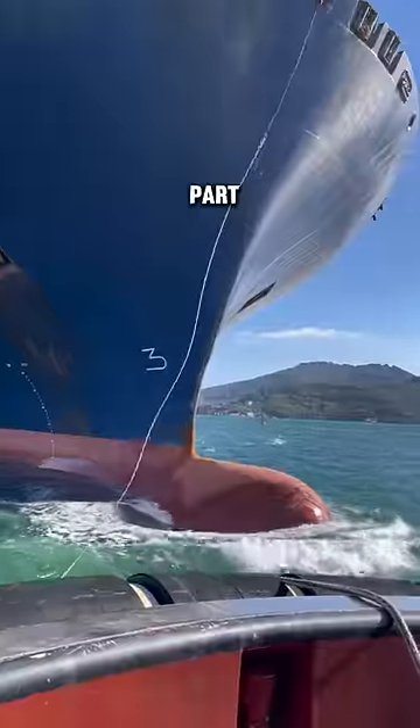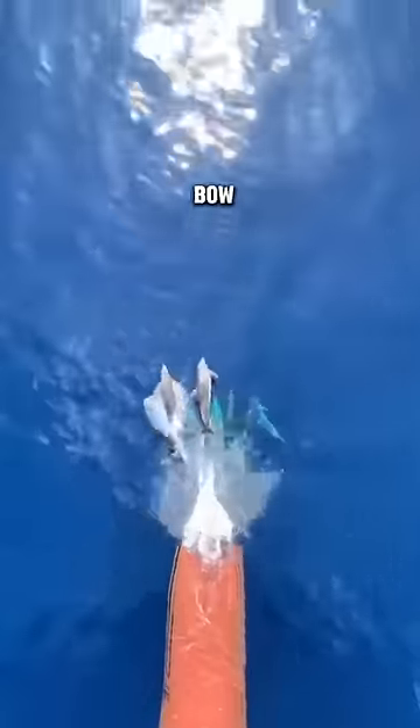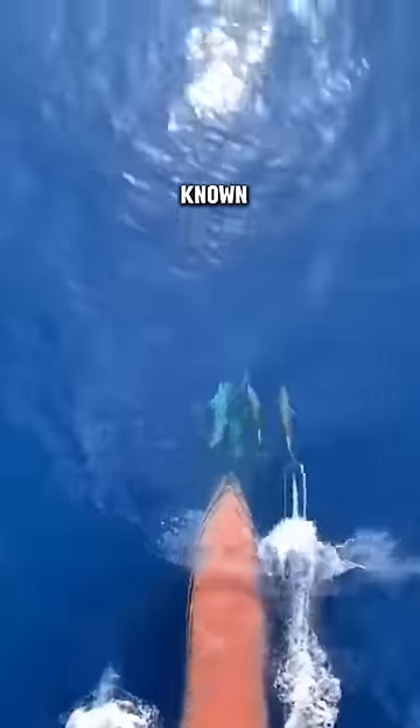You see, ships have this part called the bulbous bow, designed to offset the waves, reducing its drag and fuel consumption. This bow creates an underwater wave, known as a wake.